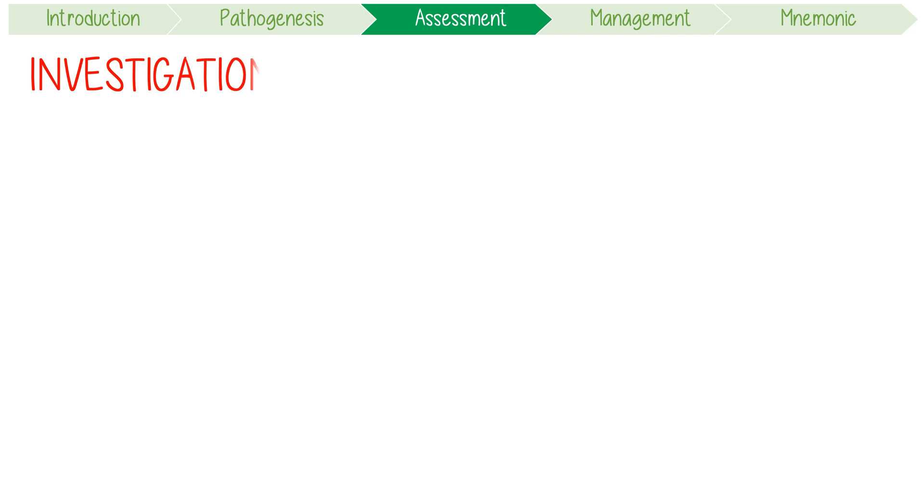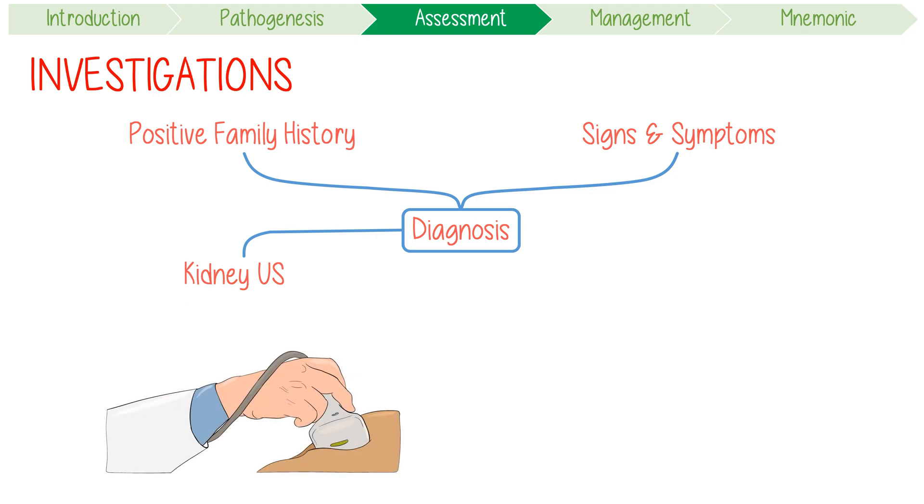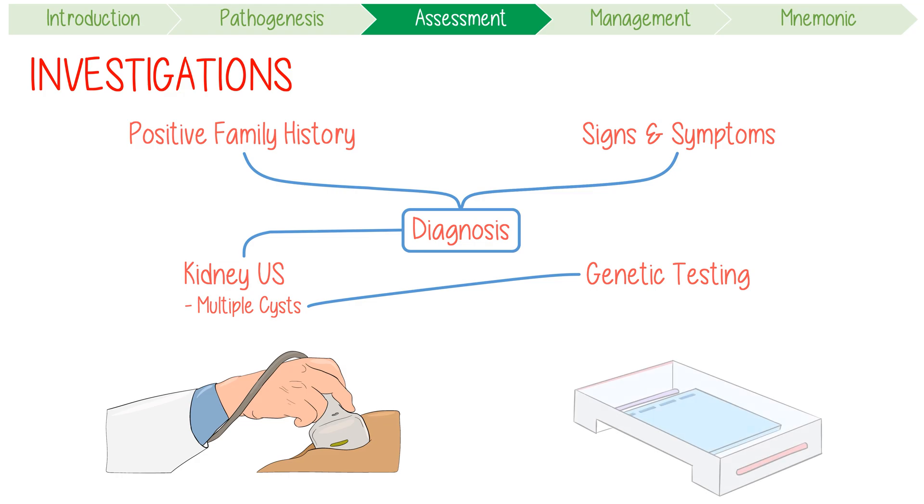Moving onto investigations: a positive family history with signs and symptoms is highly suggestive of PKD. Definitive diagnosis can be made via imaging, usually with a kidney ultrasound screening for multiple cysts. Genetic testing is only required if there is diagnostic uncertainty or to assist with future family planning.